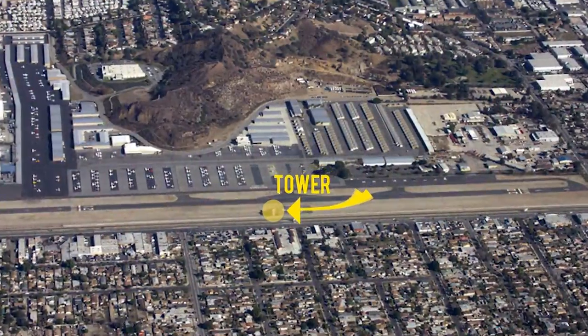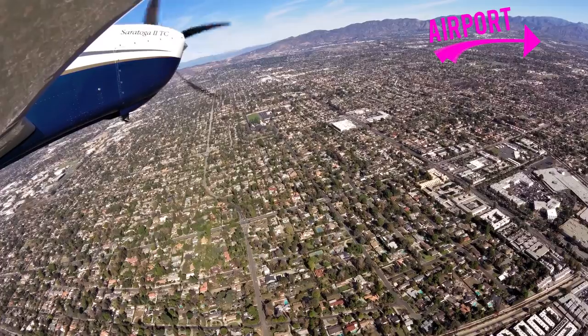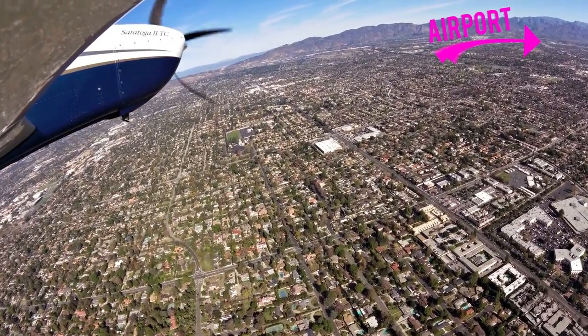Tower is open 1600 to 0400 Zulu. All other times, the airspace is Class Golf.